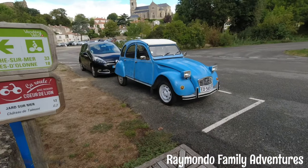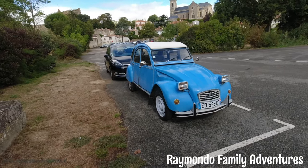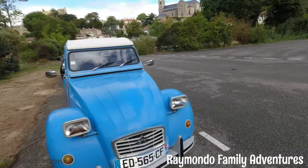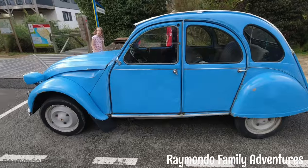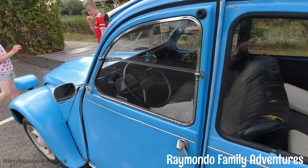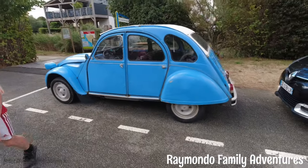Nice classic 2CV. They have weird gear sticks, Lewis — the gear sticks are on the actual dashboard, or rather next to it at the top. It's seen better days but it's still going.